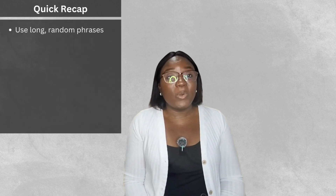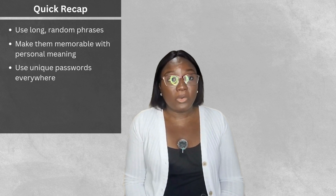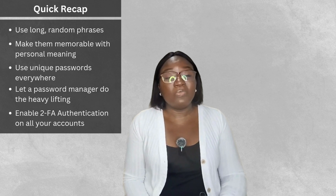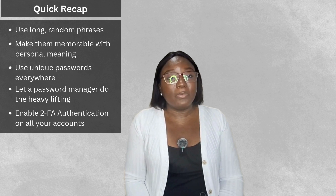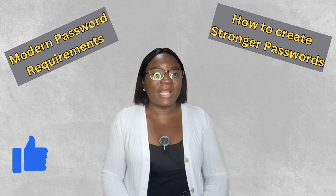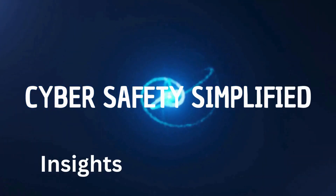Quick recap and key takeaways: number one, use long random phrases when creating passwords; number two, make them memorable with personal meaning; number three, use unique passwords across all your accounts; number four, let a password manager do the heavy lifting; and number five, enable two-factor authentication on all your accounts. If this video helped you understand modern password requirements, please smash that like button and subscribe for more simple security tips. Till next time — stay safe out there! Cyber Safety Simplified, bringing you insights, tips, and tricks to keep you safe online, at work, and at home.